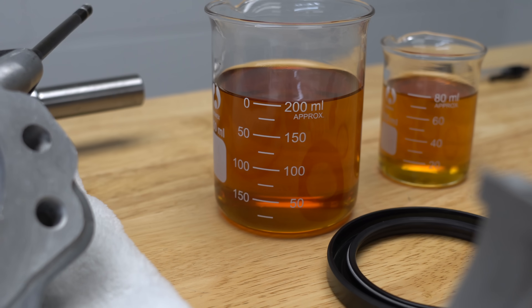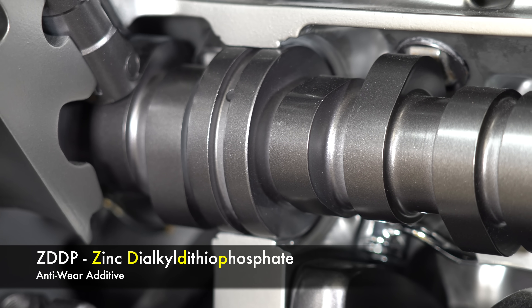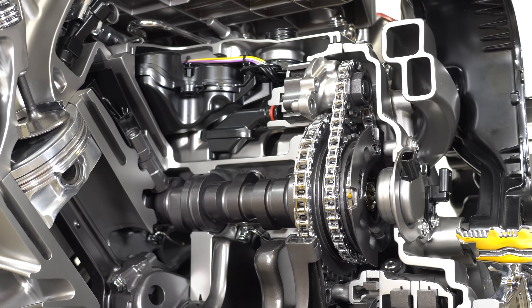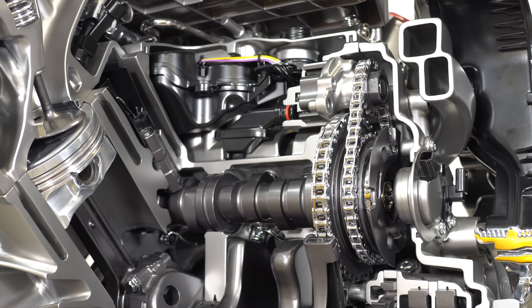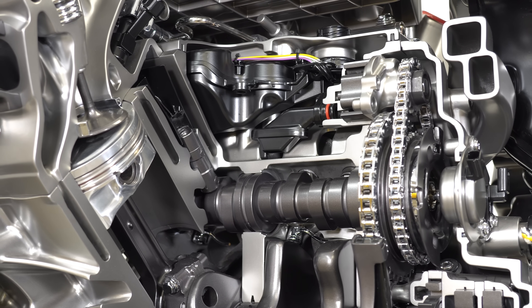Finally, you have anti-wear additives — things like ZDDP or zinc — which under high temperatures and pressures create a protective layer on metal components. So next time the engine starts up, that ZDDP acts as a sacrificial barrier to reduce wear from any metal-on-metal contact.